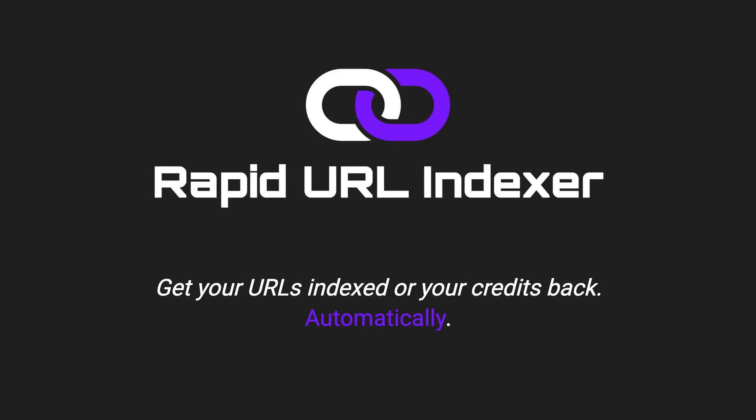Hey, SEO pros and agencies, are you tired of waiting weeks for Google to index your new pages or backlinks? Say hello to RapidURL Indexer, your secret weapon for lightning-fast indexing. RapidURL Indexer is the go-to solution for SEOs who need their content crawled and indexed ASAP. Let's dive into what makes it stand out from the crowd.